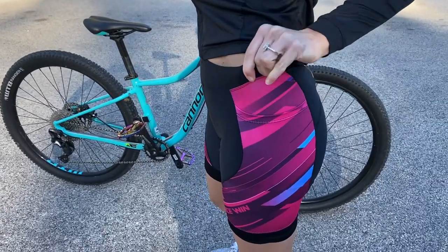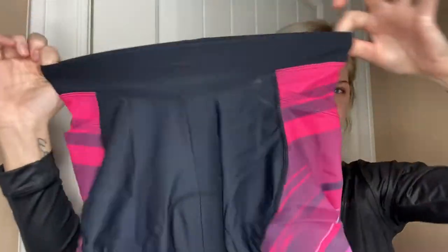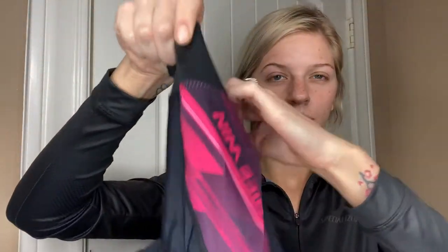This is super important. Being an avid cyclist, nobody likes that diaper feeling in their bike shorts, and so this really prevents that. The pad is very comfortable, thin, but also very protective for sitting on the bike seat for such a long period of time.